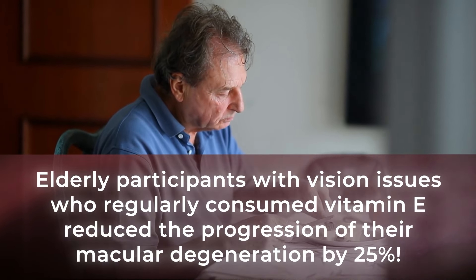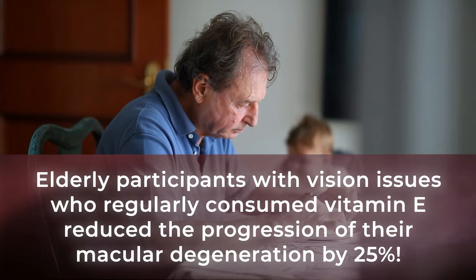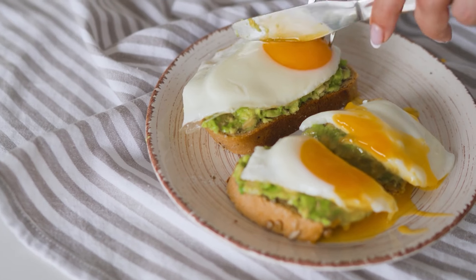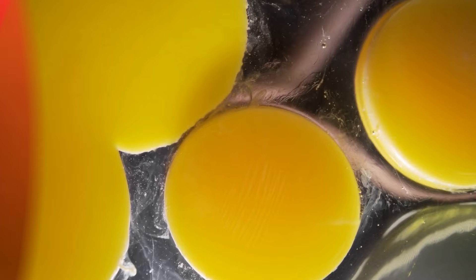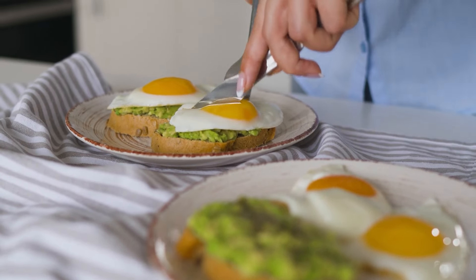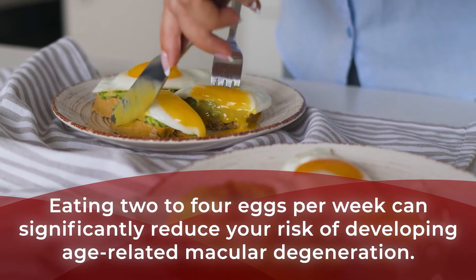Incredibly, results of a seven-year study revealed that elderly participants with vision issues who regularly consumed vitamin E reduced the progression of their macular degeneration by 25%. Eggs are an especially great place to receive your vitamin A, which can protect your eyes against night blindness and other severe eye conditions. And naturally, eggs also supply those beneficial omega-3 fatty acids. Plus, egg yolks are a rich source of vitamin D, which has been shown to help you avoid dry eye, as well as cataracts and glaucoma. Studies suggest that being deficient in vitamin D can raise your risk of macular degeneration. A 2019 study concluded that eating two to four eggs per week can significantly reduce your risk of developing age-related macular degeneration.